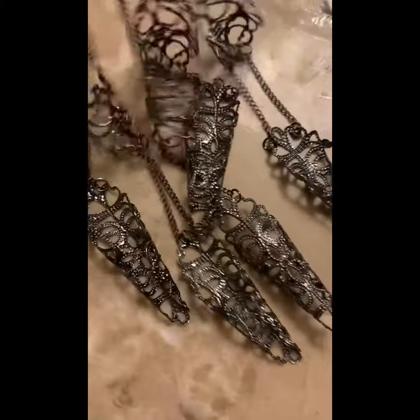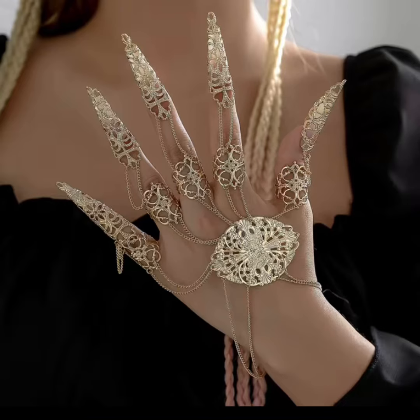That's the gunmetal color up close. Nice weight to it — it's not disappointing at all. That's what it looks like on the model.